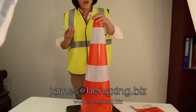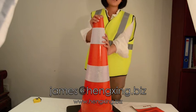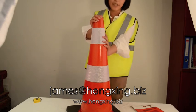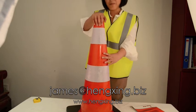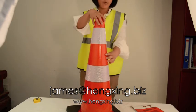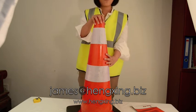The PVC traffic cones are of high flexibility. When a car runs into it, it can rebound back.